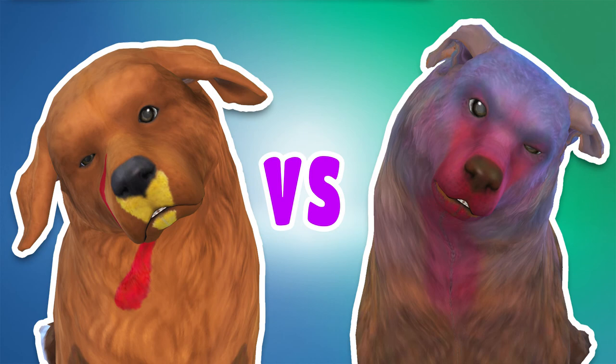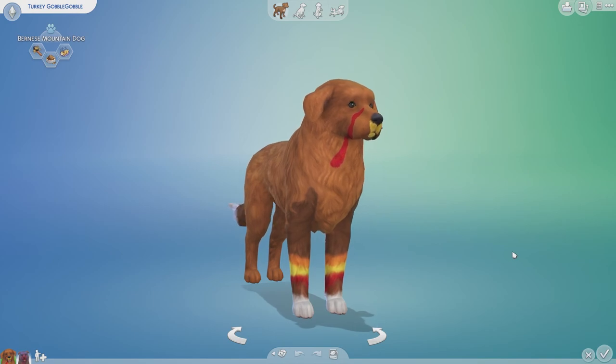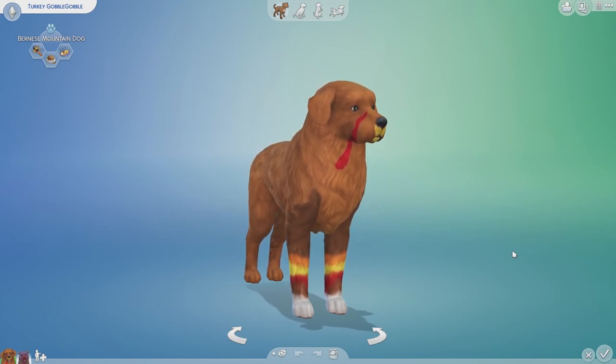Appearing on your screen is going to be an image as well as a poll in the upper right-hand corner — which dog do you think looks more like a turkey? My hand turkey or the very realistic dog turkey? Click the card on the screen to watch more videos like this one. Be sure to subscribe and we will see you next time.